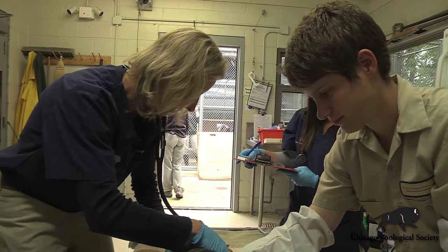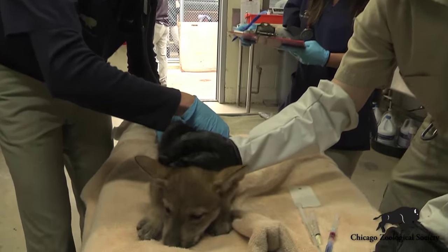Last week we did our first exams on our wolf puppies here at Brookfield Zoo. They're approximately six to seven weeks old and got a thorough checkup from head to toe.